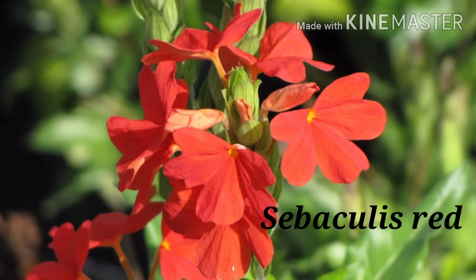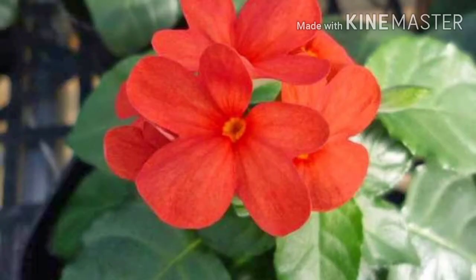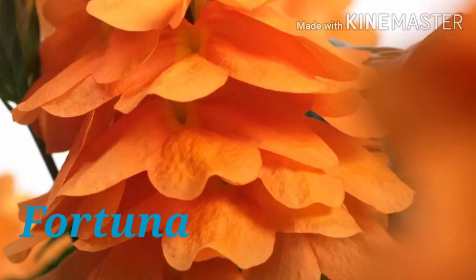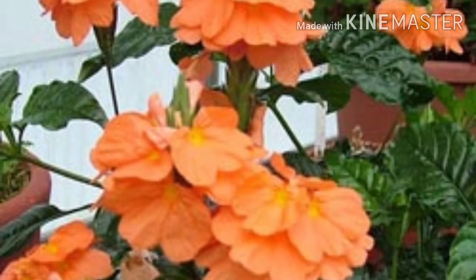The fourth cultivar is Sabaculis Red, also a tetraploid type with 2N number 40. It is a hardy cultivar which possesses a high degree of tolerance to nematodes and, as the name indicates, is dark red in color. Next is Fortuna, the best example of a selection type with an improved root system, which shows more resistance to temperature fluctuations with a longer flowering period and is highly useful for basket works.